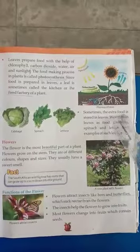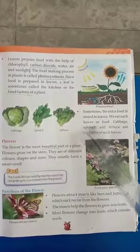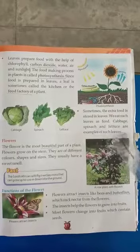Sometimes the extra food is stored in leaves. We eat such leaves as food. Cabbage, spinach and lettuce are examples of such leaves.